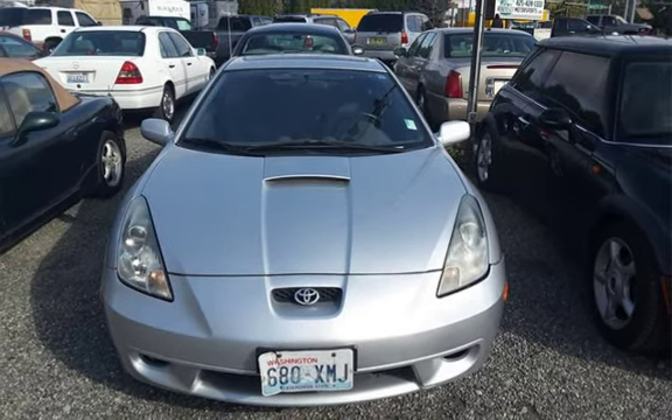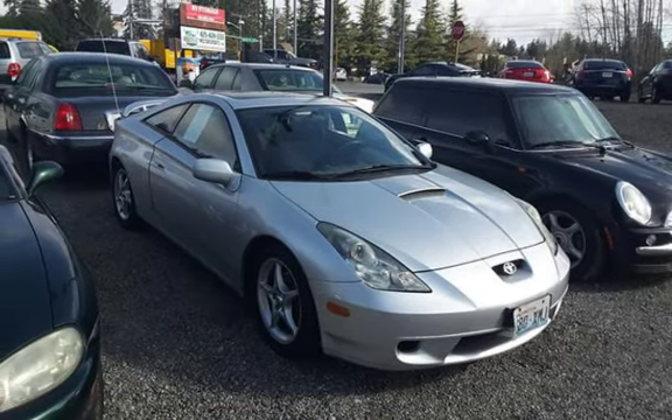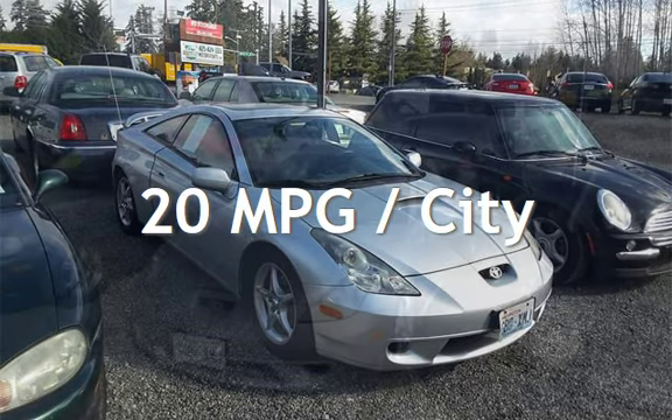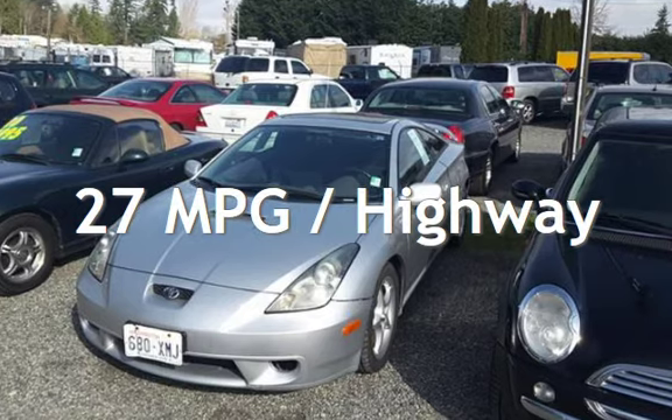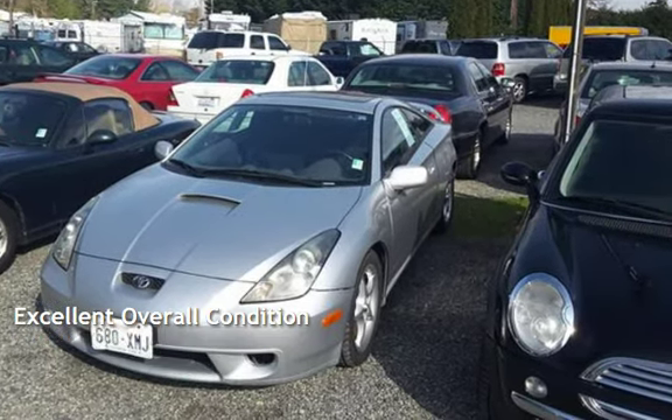This Toyota has less than 172,000 miles on the odometer. Estimated fuel economy for this vehicle is 20 miles per gallon in the city and 27 miles per gallon on the highway. This vehicle is in excellent overall condition.